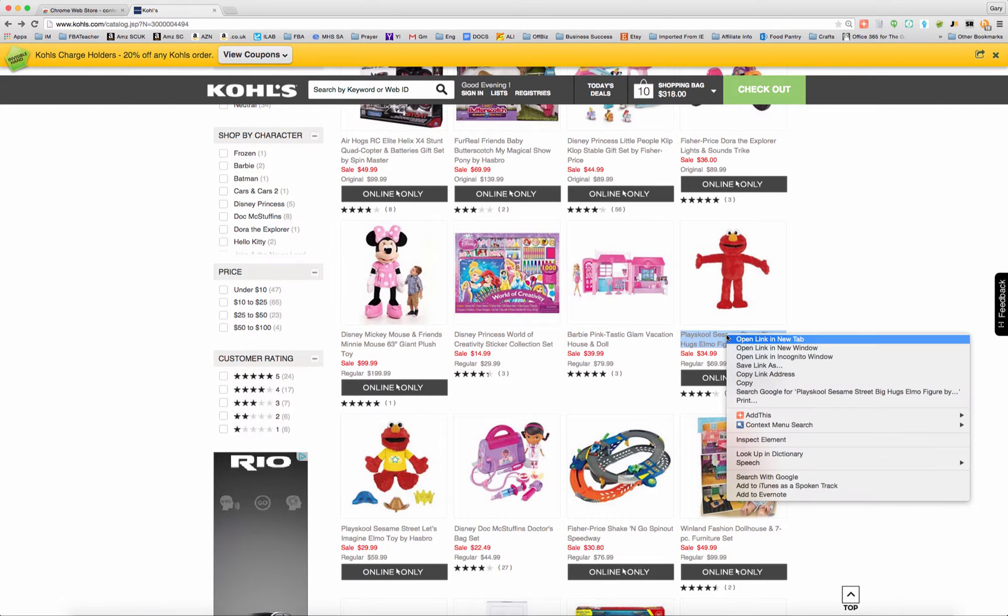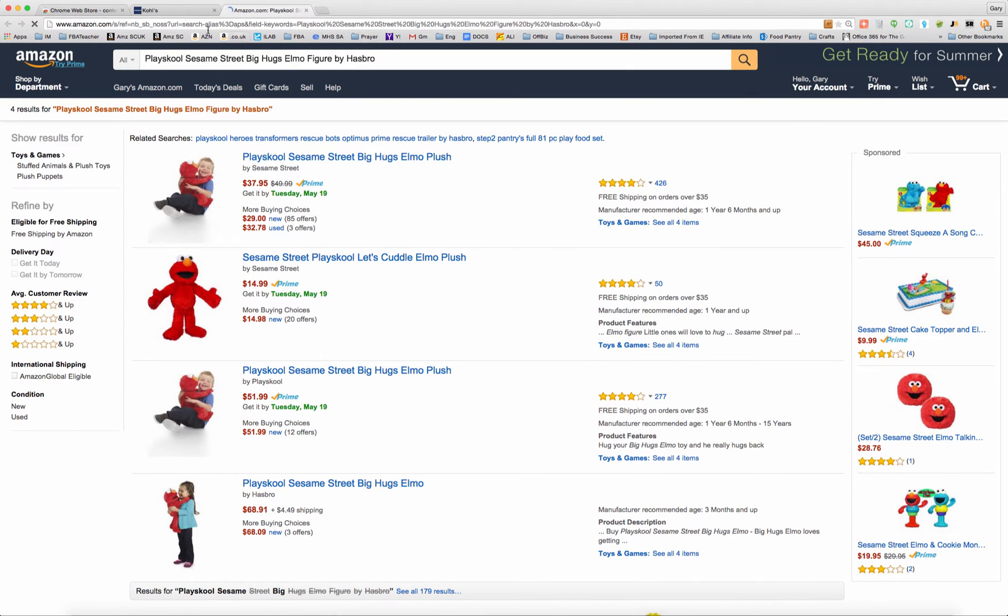I'm going to right-click on the title — it's going to highlight the whole title and open up this menu at the same time. You can see the Context Menu Search browser extension is down here, and when I go over to the arrow, you can see it gives me all the different options I have to search. These are all items that have either been selected by me that were already in the tool, or that I've added manually myself.